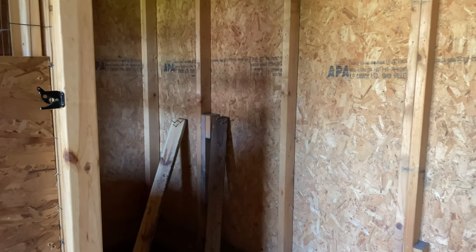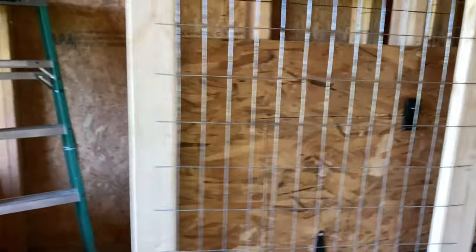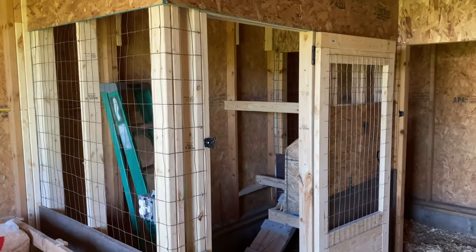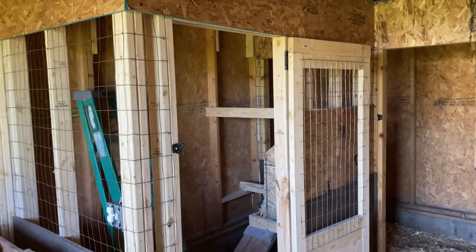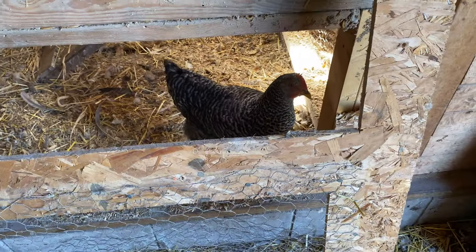We're going coop to coop and just doing upgrades, getting all this done before winter. Just got the new coop built in here this past week - it's looking beautiful. Added in some new features. Anyways, we're gonna get to work.